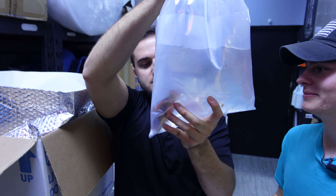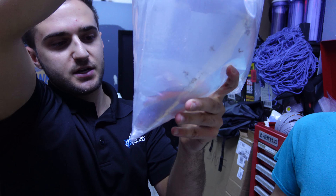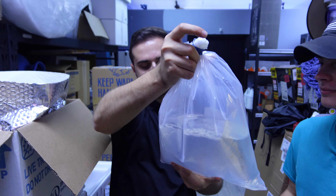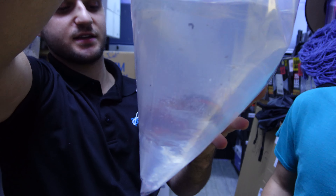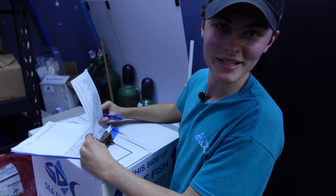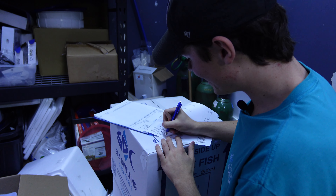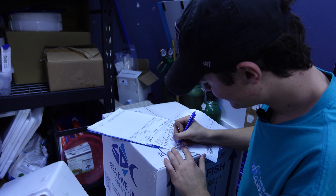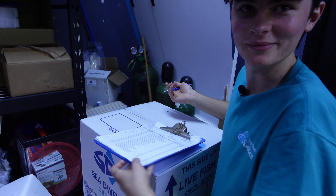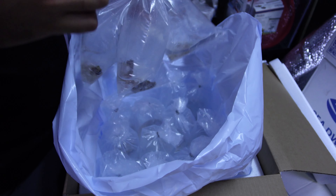We popped the first box open. We just got out three blue velvet nudibranches. Next we're going to grab into the box — it's a big bag, it's going to be a Scott's Fairy. Look at that, it is the Scott's Fairy! This is an Australian Scott's Fairy. Scott's Fairies come from a bunch of different areas of the world, but Australia is definitely one of the nicest ones — really nice reds and greens. That thing is a beautiful fish.